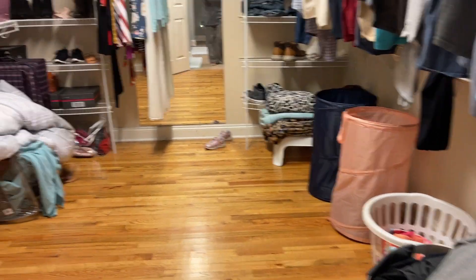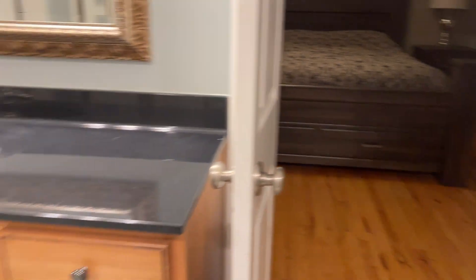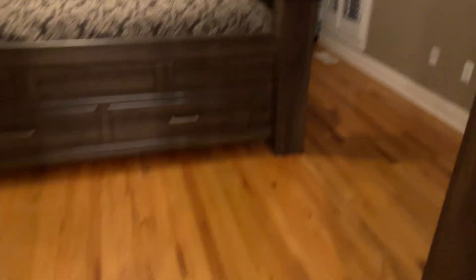This is the master bedroom. This is the master bath with a huge walk-in closet, stand-alone shower, tub, two vanities, tile flooring, and hardwood in your master. You've got plantation shutters throughout.